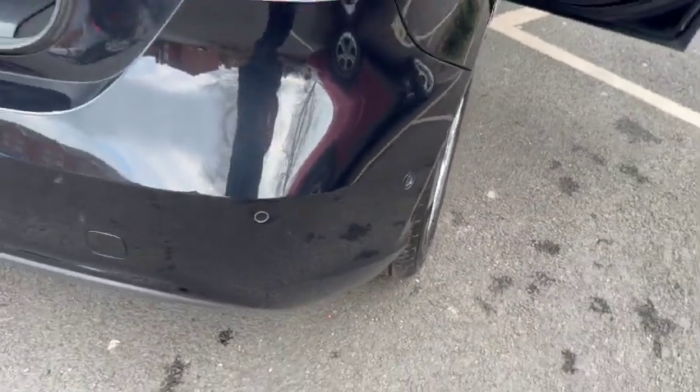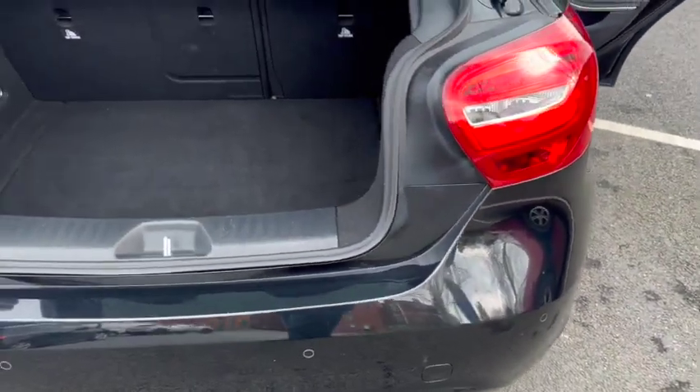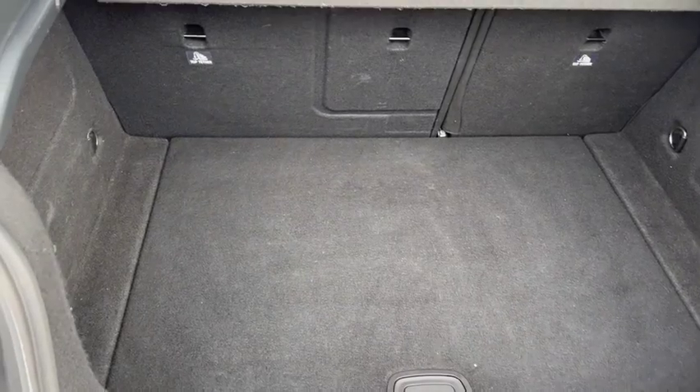Rear parking sensors on this, and there are front parking sensors as well. Going into the boot — good-sized boot, 60-40 split.